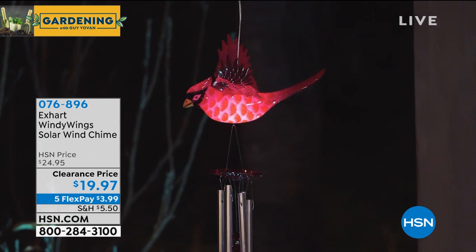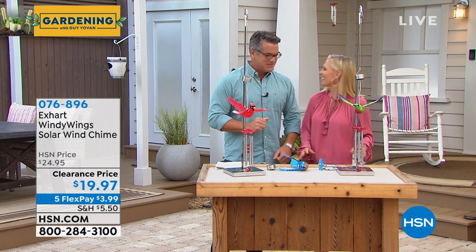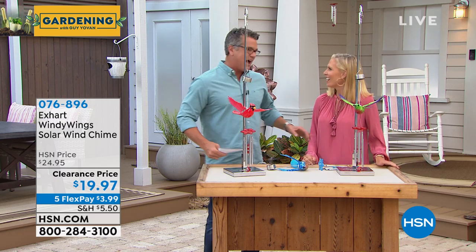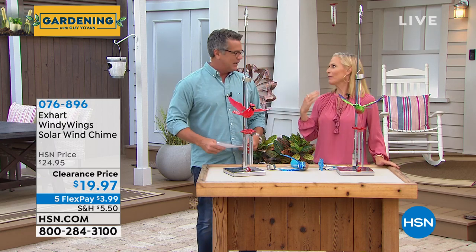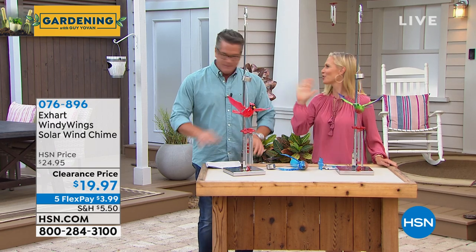Clearance priced at $19.97. Tracy Cain, come on out here. Hello, good morning — so good to see you. We have to have you in our final show. Rebecca's here, and Peter's here, Lou's here. We have a great cast — it's the all-star show.